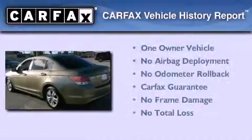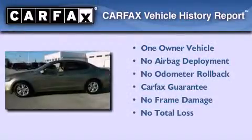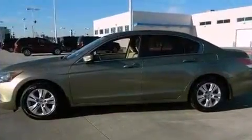This Honda has had only one owner and it qualifies for the Carfax buyback guarantee. This vehicle won't last long at this price — call and arrange a test drive now.